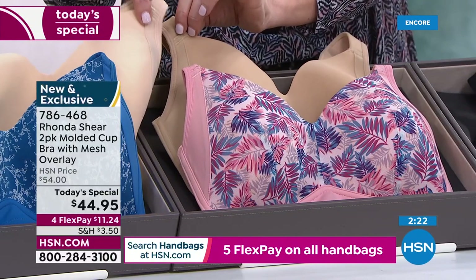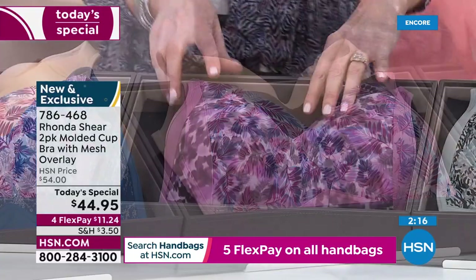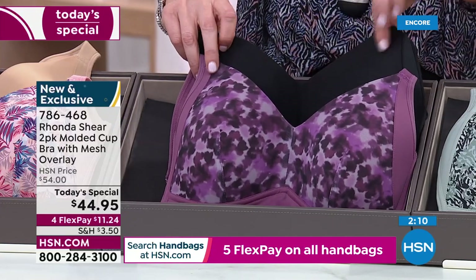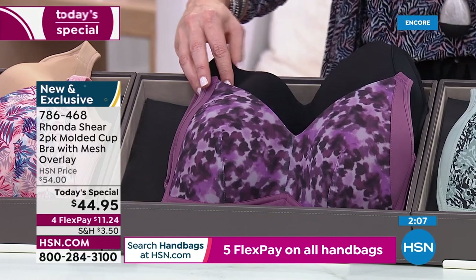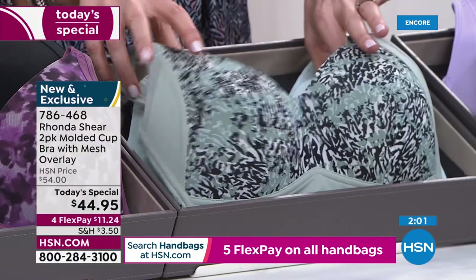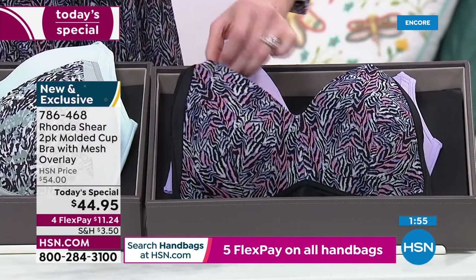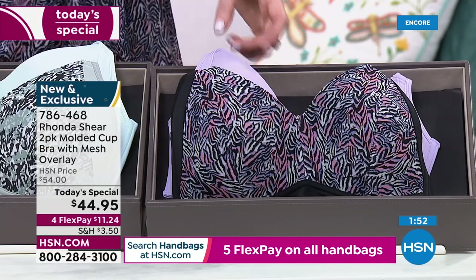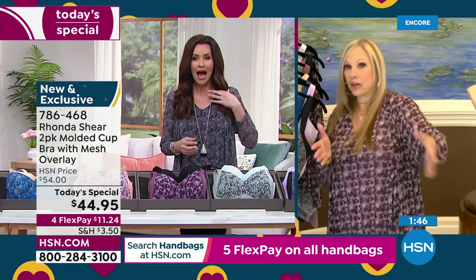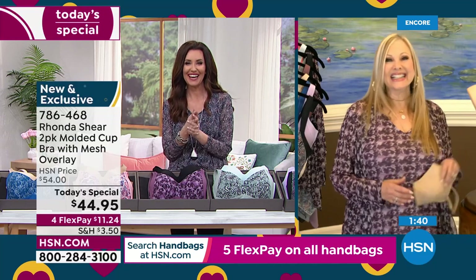You can get two bras home, size small through 3X, for $11.24. You can get the panties home on three flexible payments — for under $25 you're going to have a brand new outlook on life. Here are the colors: Lacy Trees and Light Beige, Windswept Leaves with the beige — don't hang up if you're waiting on the phone. The Light Beige would probably match my skin tone, and then the Beige is going to disappear under your clothing for most skin tones. The Watercolor Floral — the most popular. You all need a good black bra that's not that uncomfortable little lacy thing.